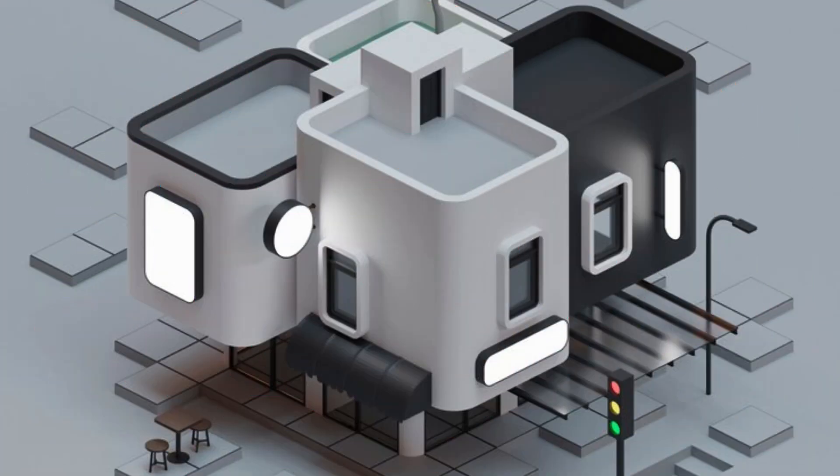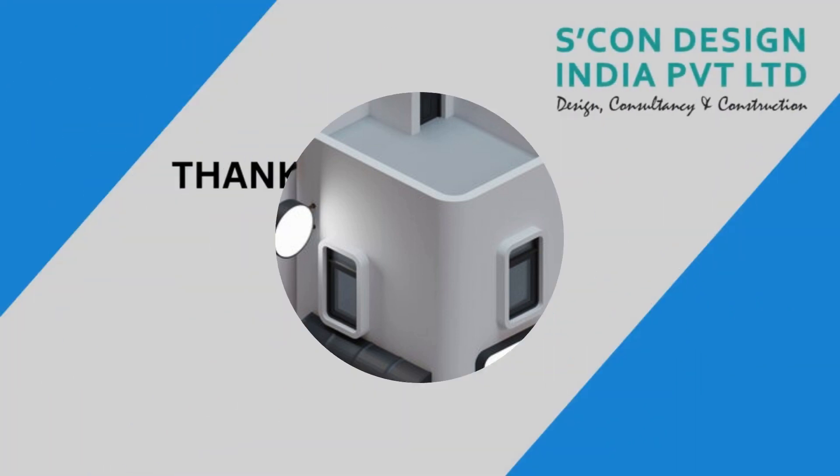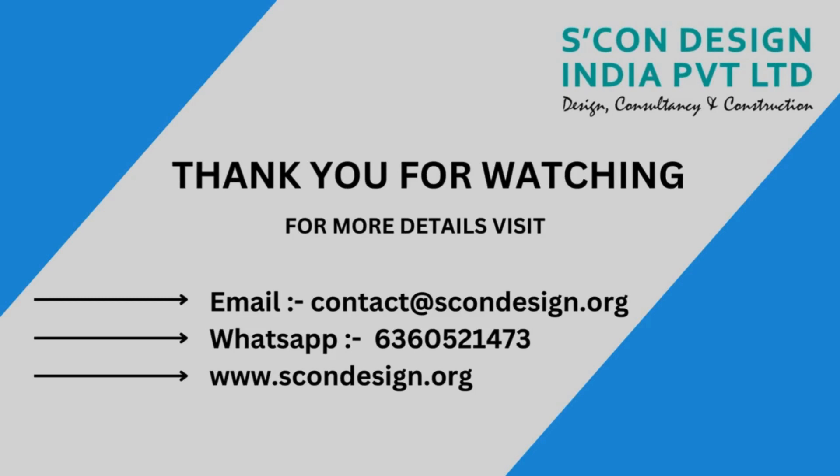With their state-of-the-art equipment and skilled professionals, they ensure that every scan is carried out with utmost precision, capturing even the tiniest details with incredible accuracy. What sets Skan Design India Private Ltd apart is their commitment to quality and customer satisfaction. Their team of experts takes the time to understand your project requirements and delivers results that are not only accurate, but also visually stunning.